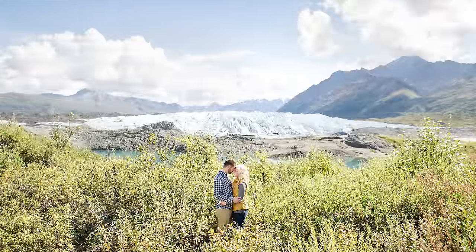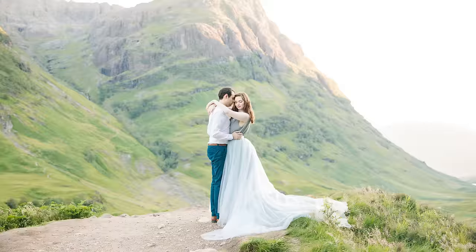Hey photographer, if you love taking epic portraits in epic locations, that's great. But a lot of times epic locations require shooting in harsh light. So I'm going to break down how you can actually shoot in epic locations with really harsh light and still get a beautiful final product.